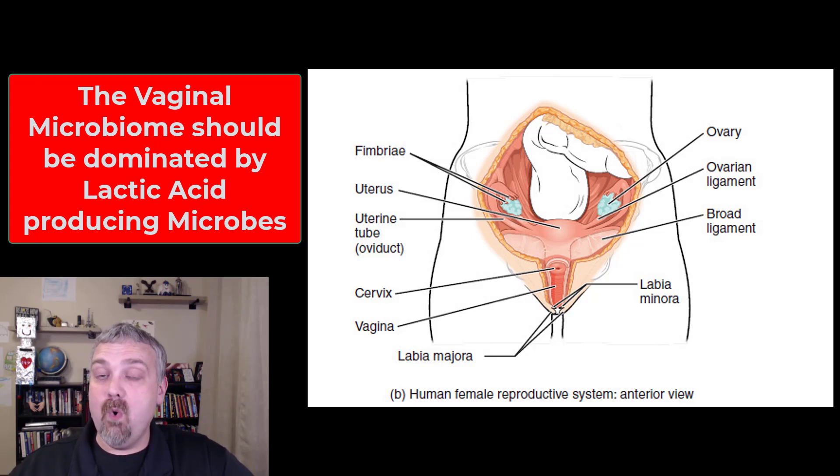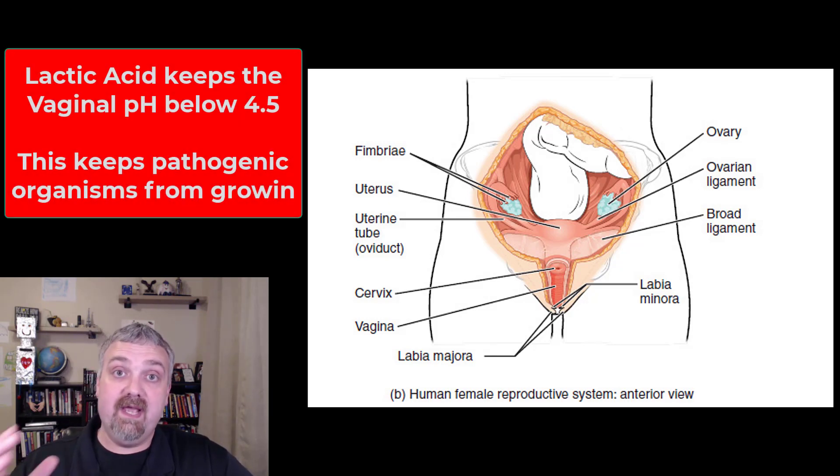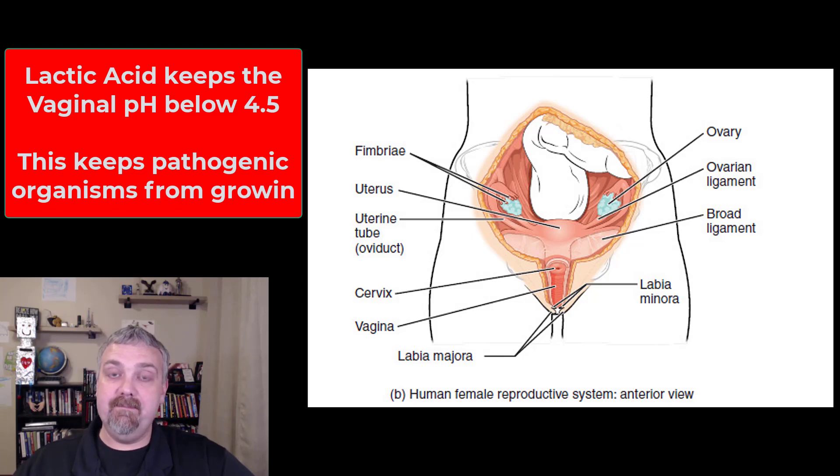Seventy percent or more of the microbes in the vaginal microbiome should be lactic acid-producing bacteria in the family Lactobacillus — such as Lactobacillus acidophilus and similar species. You want there to be a lot of lactic acid in the vagina, because a healthy vagina with plenty of lactic acid from these fermenting bacteria would have a pH below 4.5, and that's what inhibits the growth of pathogenic bacteria.